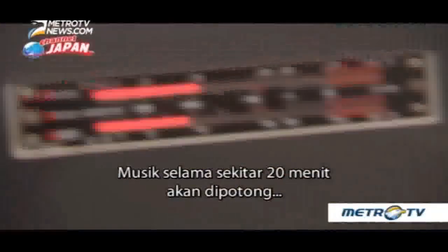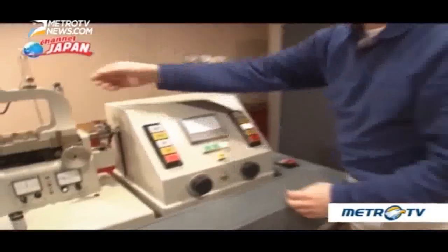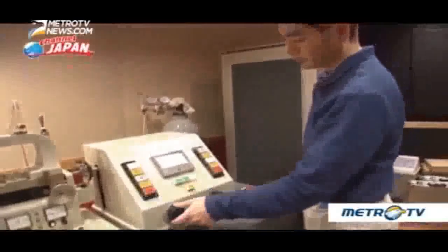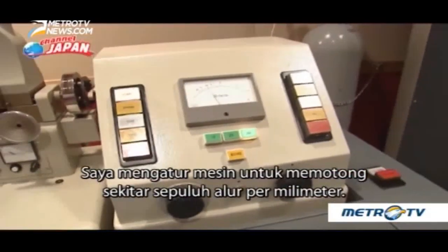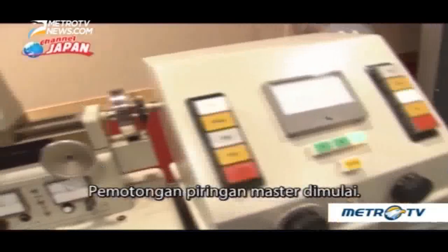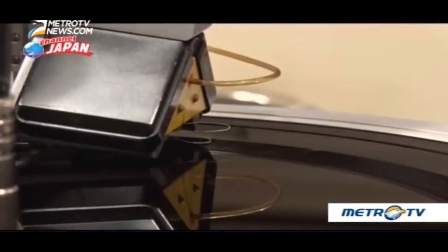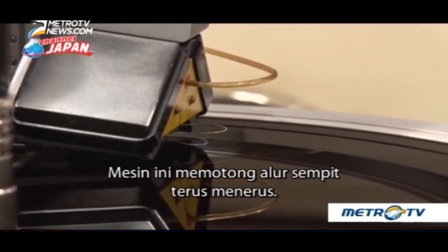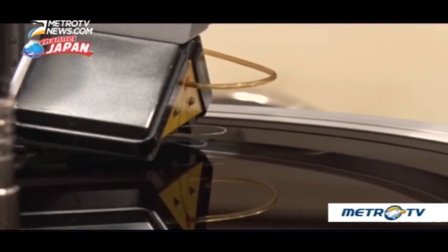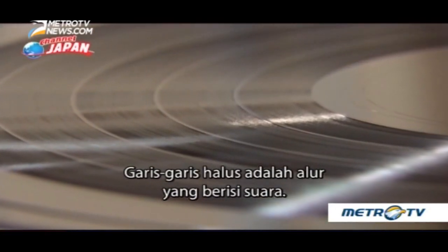About 20 minutes of music will be cut onto this 30cm disc. The engineer calculates the groove width, and the cutting of the master begins. The machine cuts a continuous narrow groove.